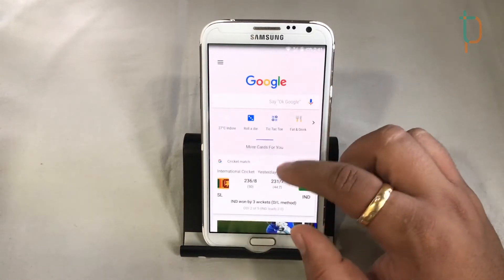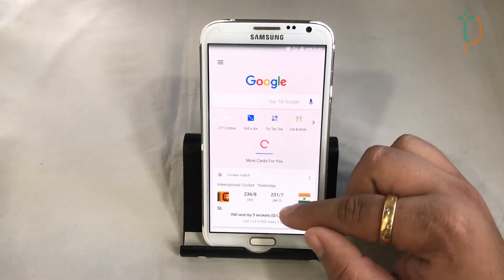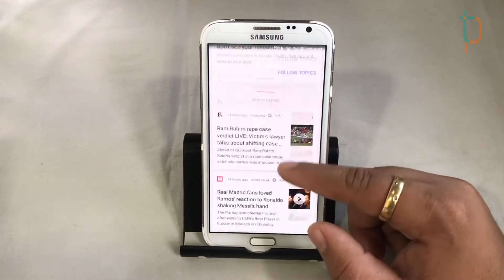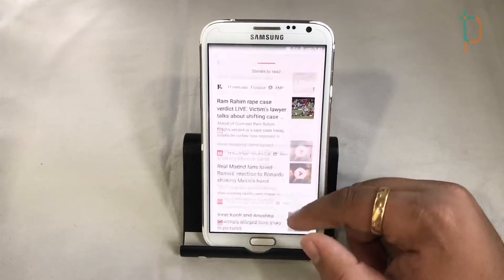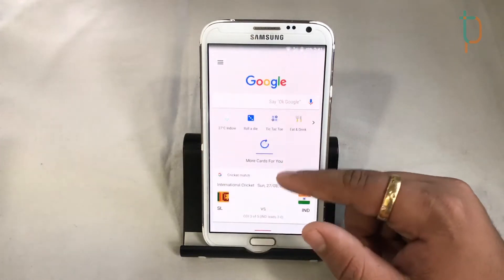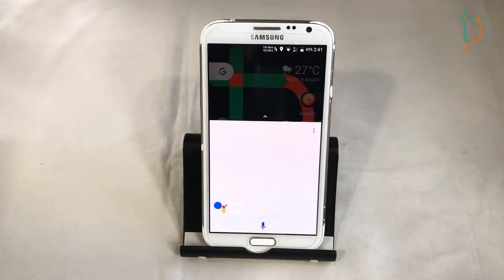Swiping to the left, we get Google Cards. They also work fine — no problems or issues. The scrolling is really smooth, which is very nice.